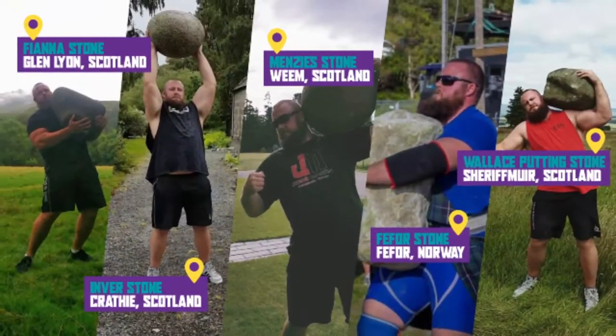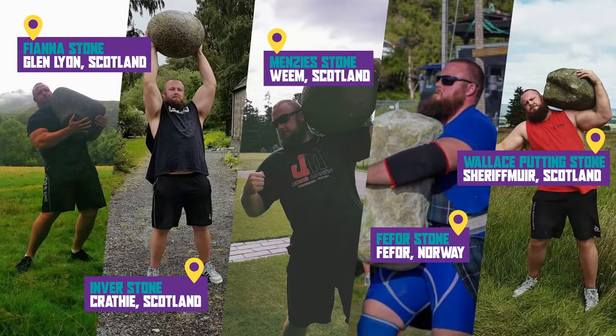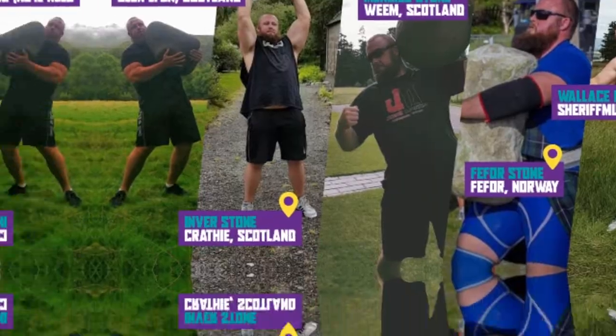Hey guys, Luke Reynolds here, new strongman coach at Raw Barbell Club. I'm a professional strongman competitor. I've been competing for 13 years, almost 14 years now, and stone lifting is my real forte. I've lifted stones all over the planet — in Scotland, Norway, Portugal, and all over Australia — and I'm here to teach you in this series.